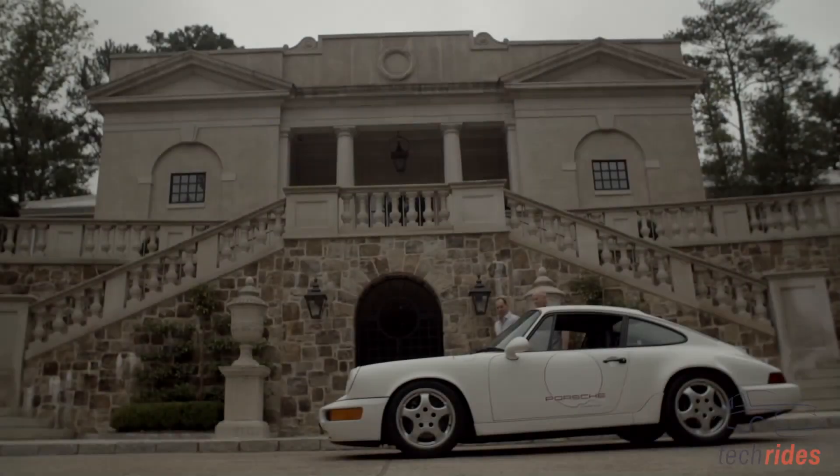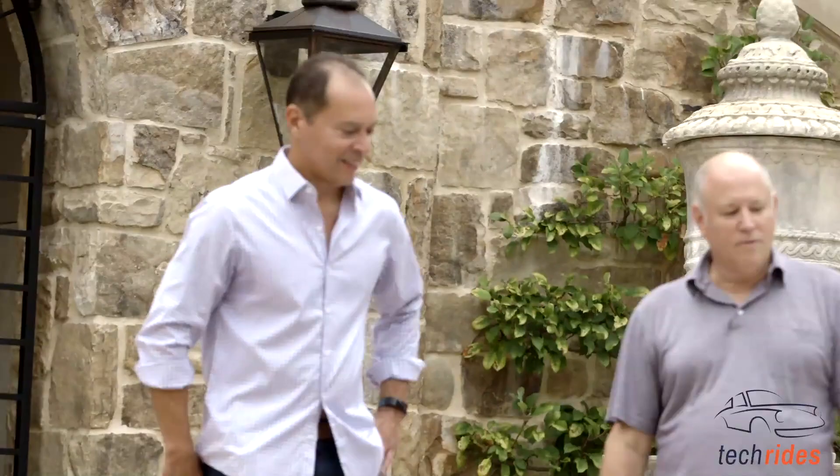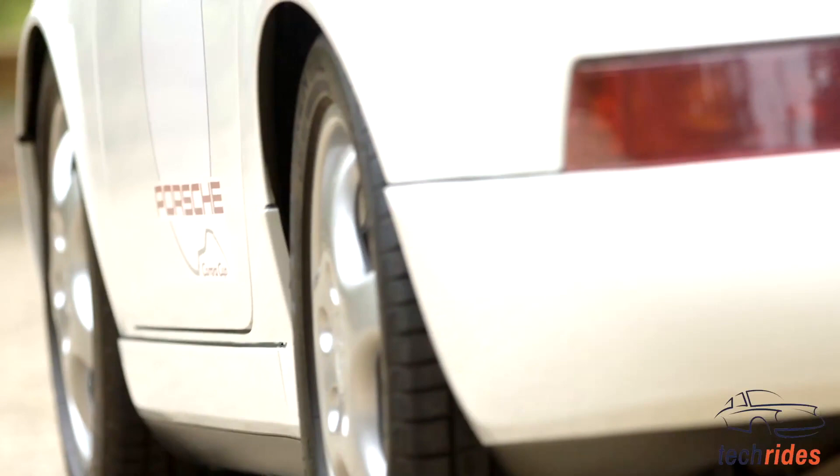Wow, this is cool. This is fabulous. So this is a 1992 Porsche 911 Carrera Cup, and to know what this car is, you actually have to understand the history of what Porsche went through four years earlier.